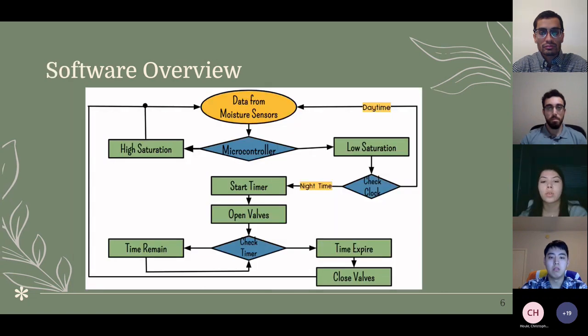In terms of the software overview, the microcontroller receives data from the moisture sensors and determines if the soil has low or high saturation. If high saturation, the system loops back to check sensors until saturation is low. If low saturation, the system checks the internal clock for daytime or nighttime — if daytime it loops back to wait for nighttime to preserve water. At nighttime, the timer begins and the valves open until the timer expires, then close and loop back to check moisture.